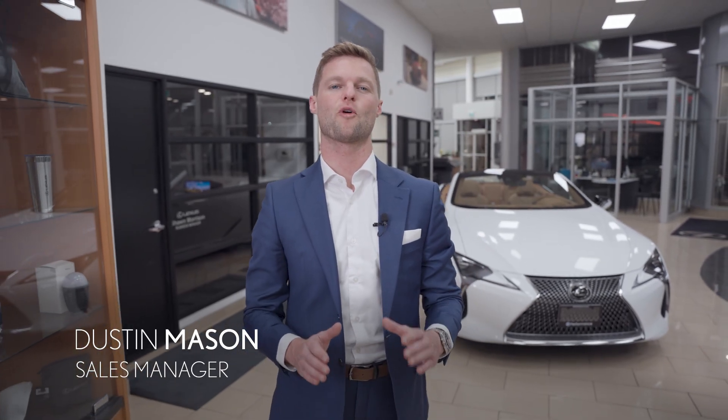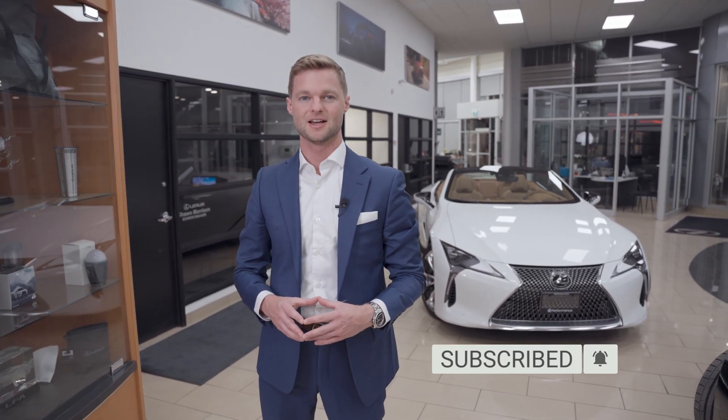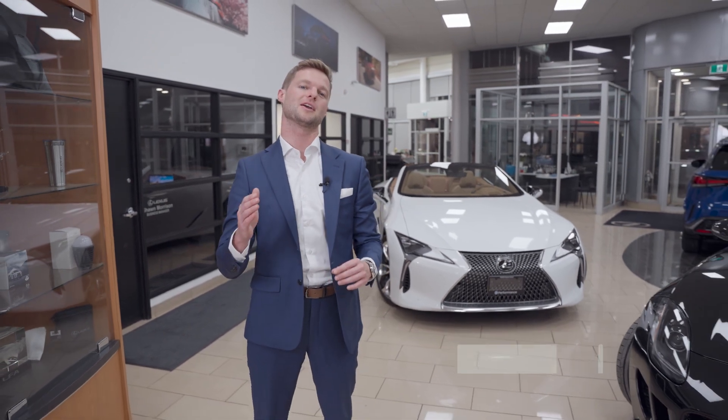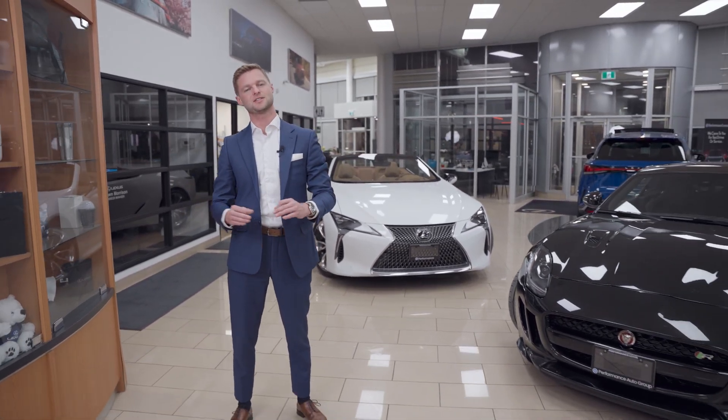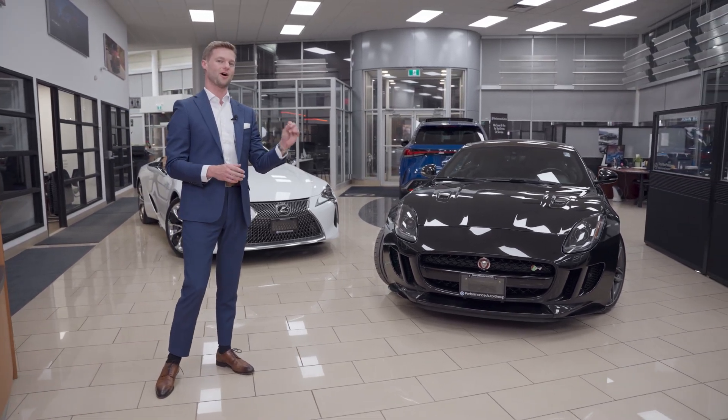Hi, I'm Dustin Mason at Performance Lexus in St. Catharines. Before we get this video started, make sure you hit subscribe so you can see all of our future content coming down the pipeline. Today, we are comparing a 2022 LC500 with this 2016 Jaguar F-Type R.